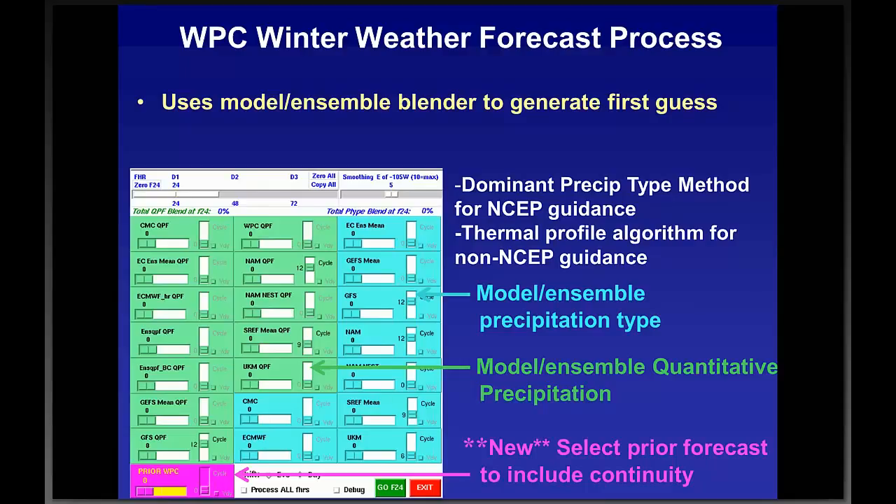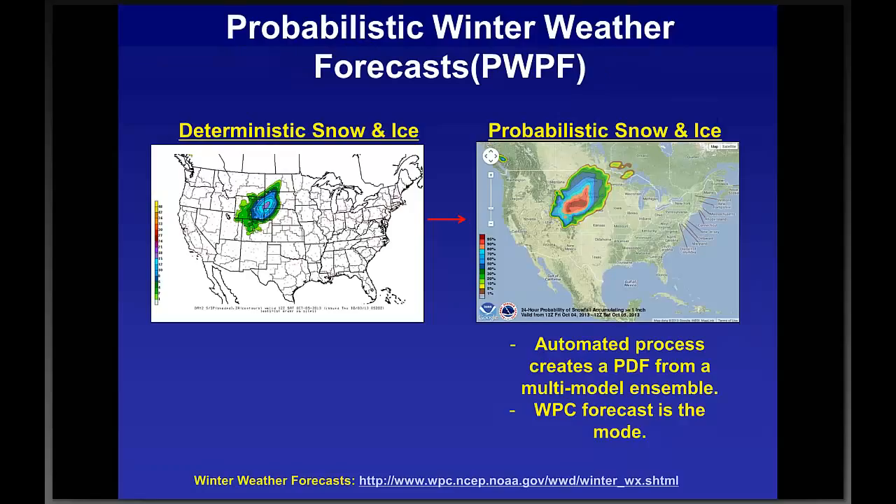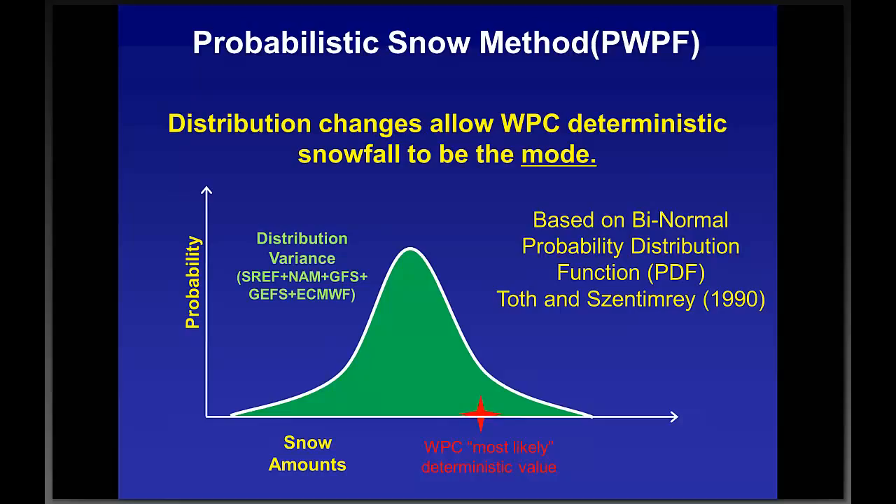We use the blender to create the accumulations and send them out. Forecast offices can ingest and display them in D2D and GFE. Snow, freezing rain, and snow-liquid-ratio grids are available in six-hour increments at two-and-a-half kilometer resolution. Once we send out the deterministic snow and ice forecast, a script runs and takes our forecast as the mode — most frequently occurring value — assigns it the highest probability, then combines that forecast with all ensemble members and other models to produce the probabilistic forecast. The website where those probabilities are posted addresses questions WFOs have raised about how the probabilities are determined and our role in them.